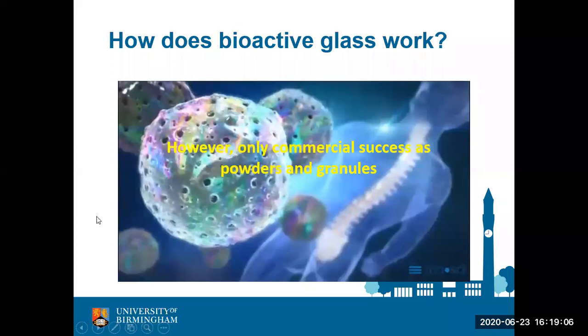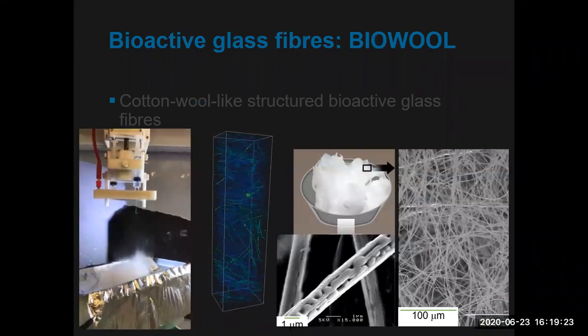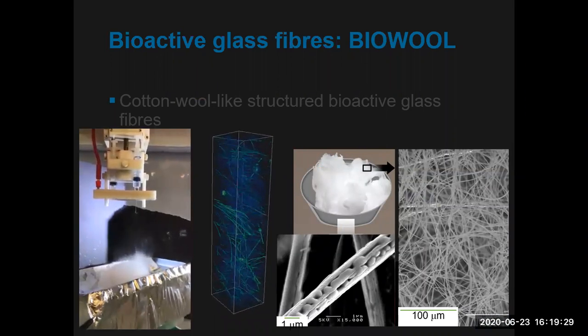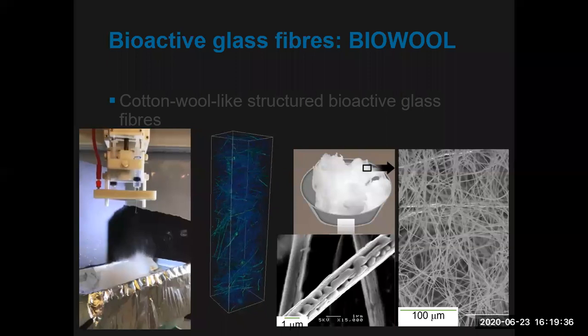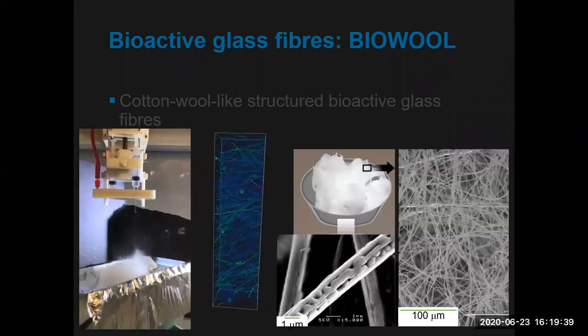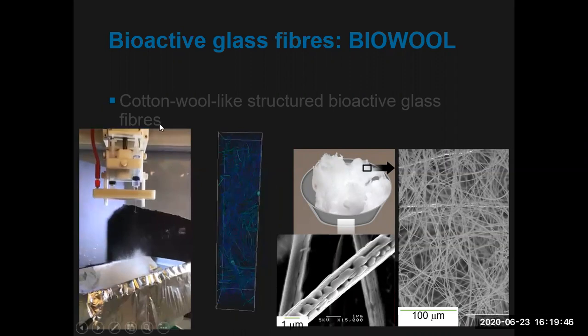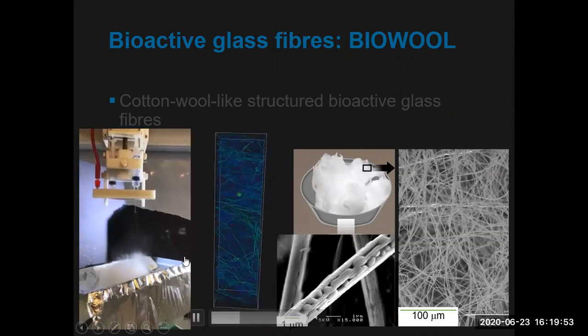The main problem with bioactive glasses is that because of the way they are made, they can only be produced as powder or granular structures — those are the only commercially available forms. One of the things we have been doing at the University of Birmingham is developing bioactive glasses in a 3D porous structure so they can be packed into defects, with porosity within them so that bone can grow inside the tissue and blood vessels can grow in as well — enabling repair of long bone defects.